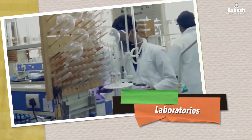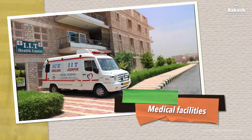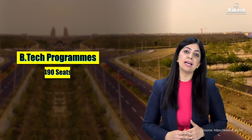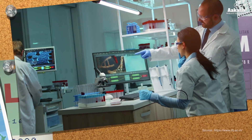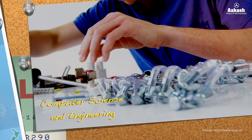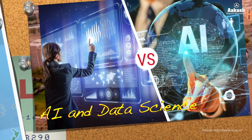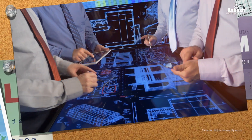Moving on to academics, IIT Jodhpur offers a wide range of undergraduate, postgraduate, and doctoral level programs. Talking specifically about the BTech program, the IIT offers BTech in eight specializations with 490 seats available. These include Bioengineering, Computer Science and Engineering, Electrical Engineering, Mechanical Engineering, Artificial Intelligence and Data Science, Chemical Engineering, Materials Engineering, and Civil and Infrastructure Engineering.